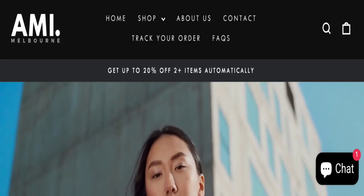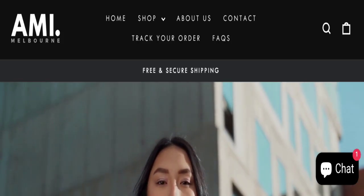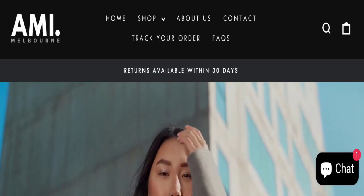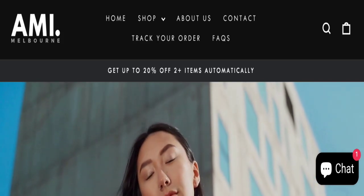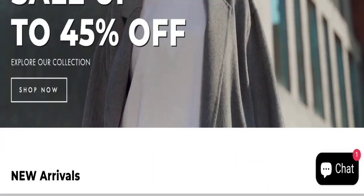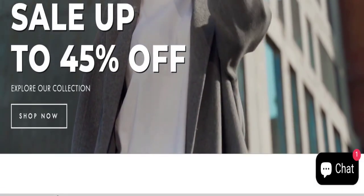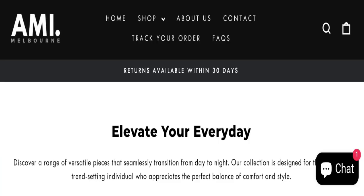Hi everyone, welcome to the new video on this channel. Today I am going to discuss about the topic Amy Melbourne reviews. In this video you will get to know all the legit messy checkpoints of this website. Let's discuss all the details so you can decide whether this site is legit or a scam. People from the United States are searching for this site. If you have experienced any fraud with this website, watch this video till the end — it may share the way to get your money back. Let's start.